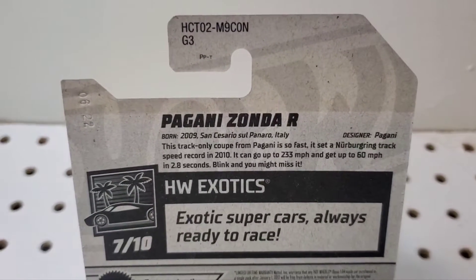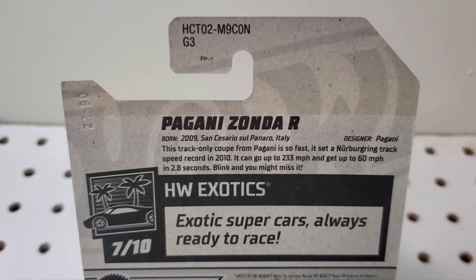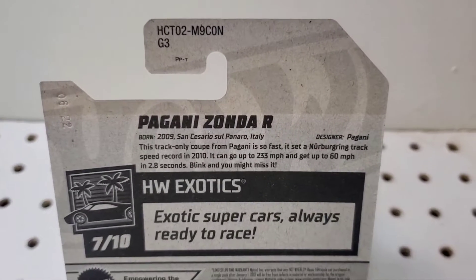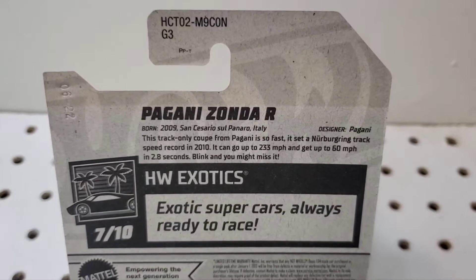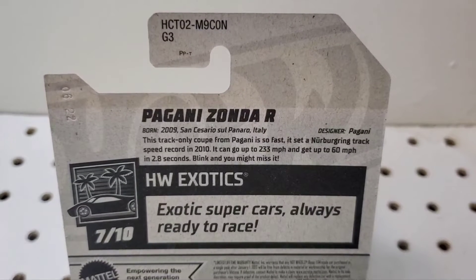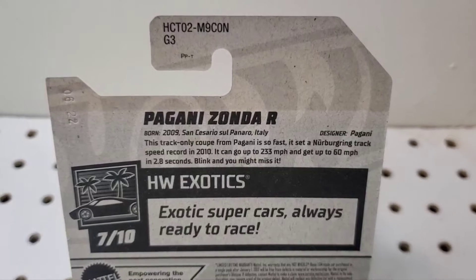This track-only coupe from Pagani is so fast, it set a Nürburgring track speed record in 2010. It can go up to 233 miles per hour and get up to 60 miles per hour in 2.8 seconds.